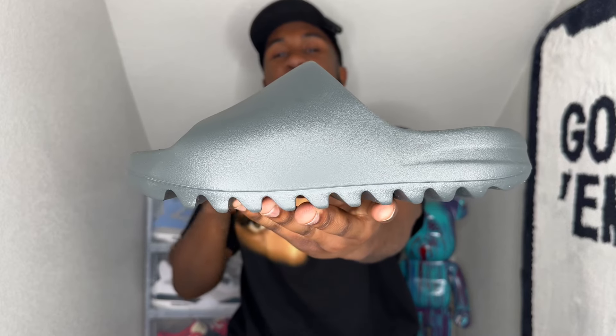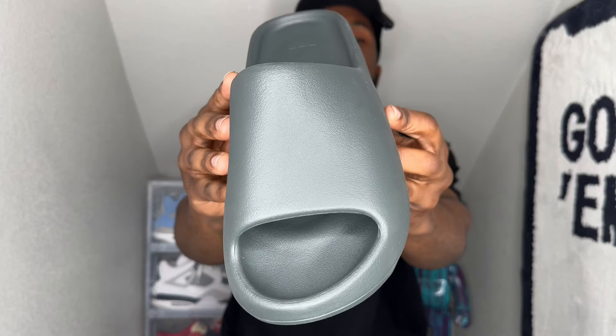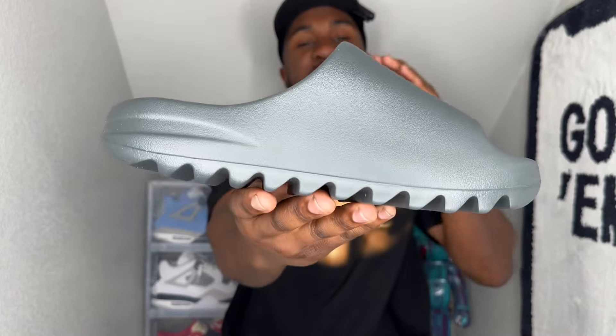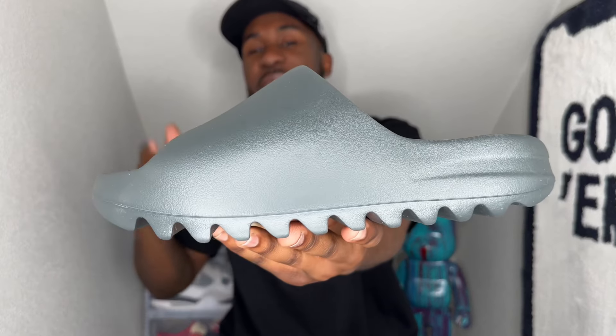Shoe number three — the Yeezy Slide in the Dark Onyx colorway. I'm sure y'all have seen the video for this one. It's also on the giveaway list — a super comfortable shoe you cannot go wrong with.